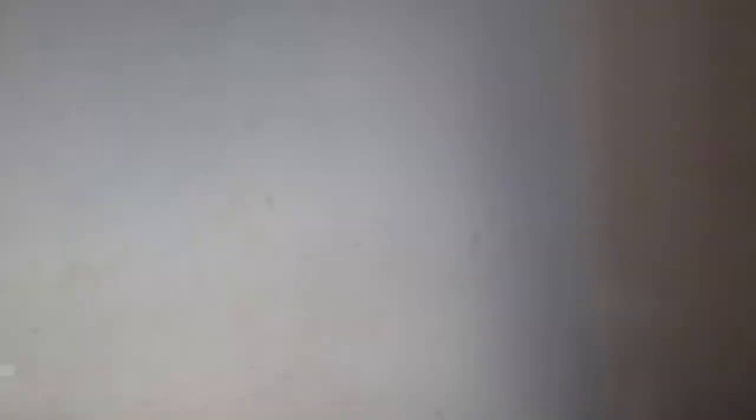And then here we've got my bedroom — just the same as the last one but with a slightly different view and a bit more stuff in it.